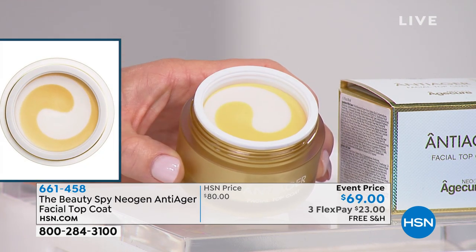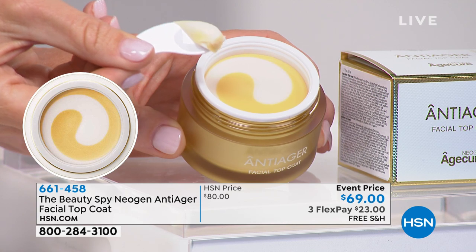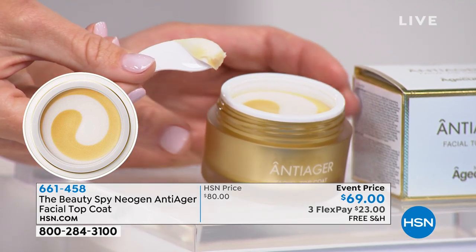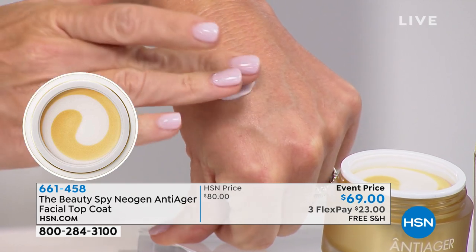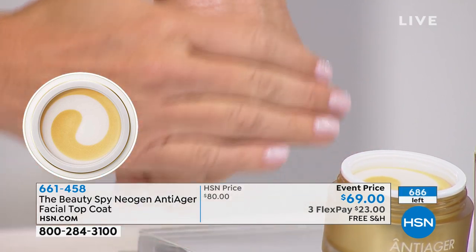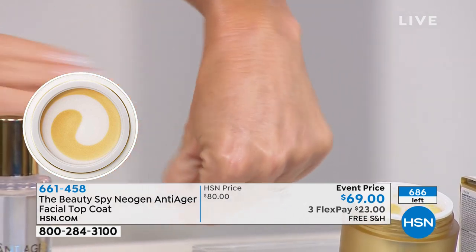You're hearing 'base coat' and 'top coat' - that's how they talk about it at Neogen. You just got the base coat, which is your essence; this is your top coat. So this goes on top of your essence as your ultimate hydrator. It is a two-part product, and you've never seen an anti-aging product like this.